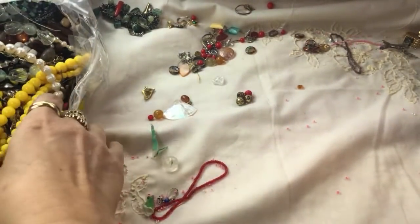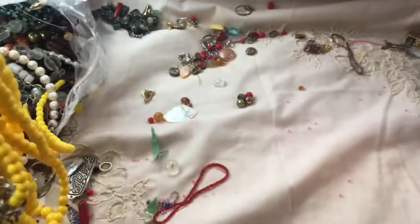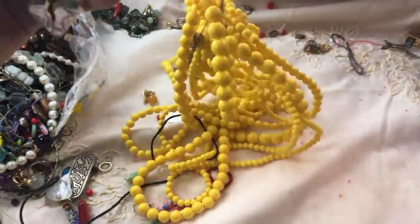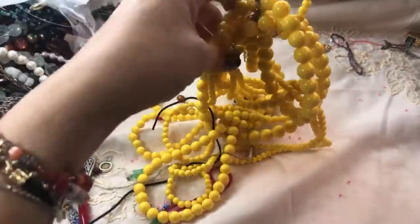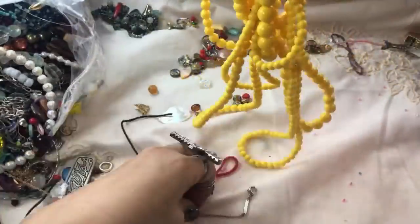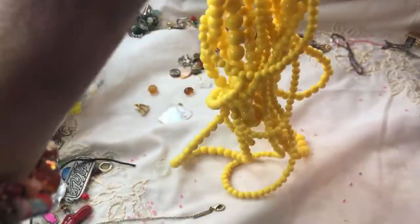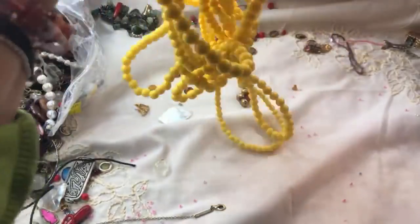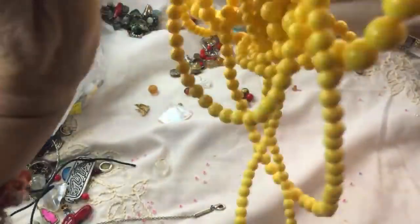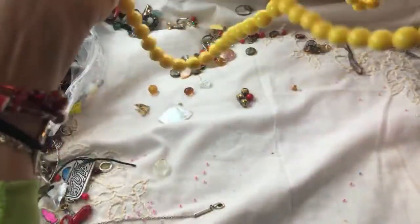Oh wow, look at this huge yellow piece — sorry about that, I had to make room to pull this out. Wow, this is long and lots of strands — incredible piece, big tangle too. But look — there it comes! I was just talking about yellow jewelry from the other bag I opened and recorded.